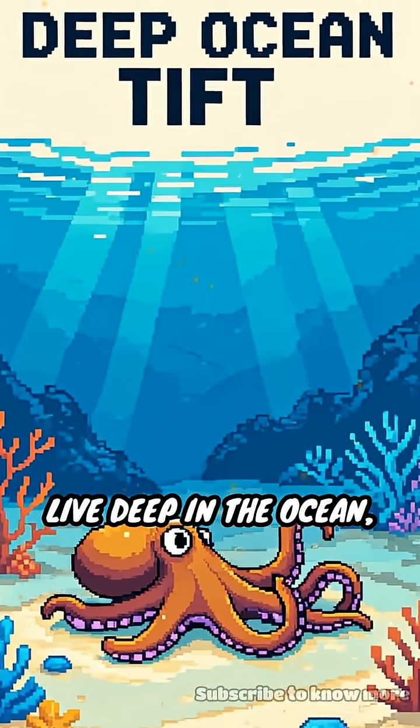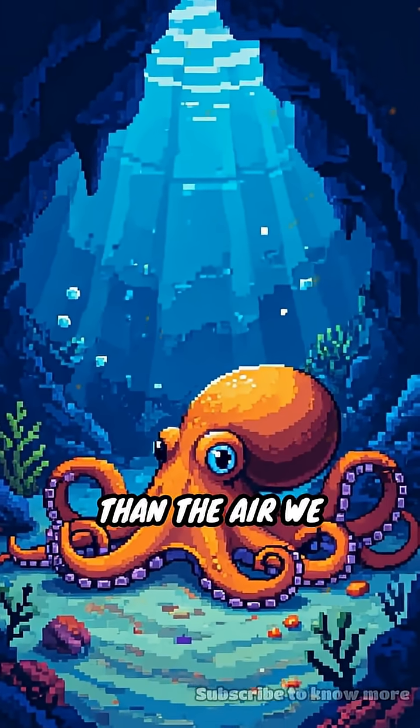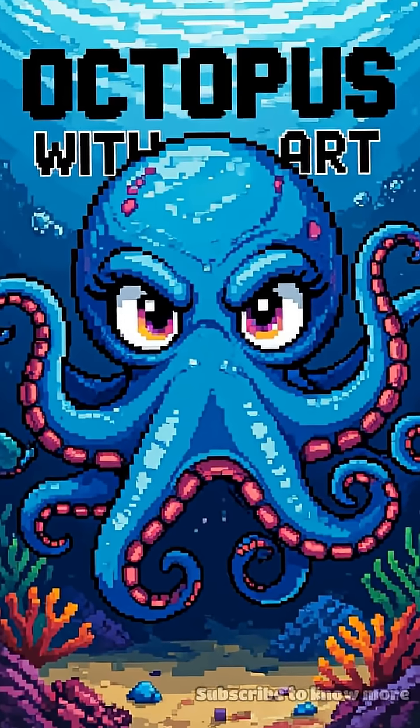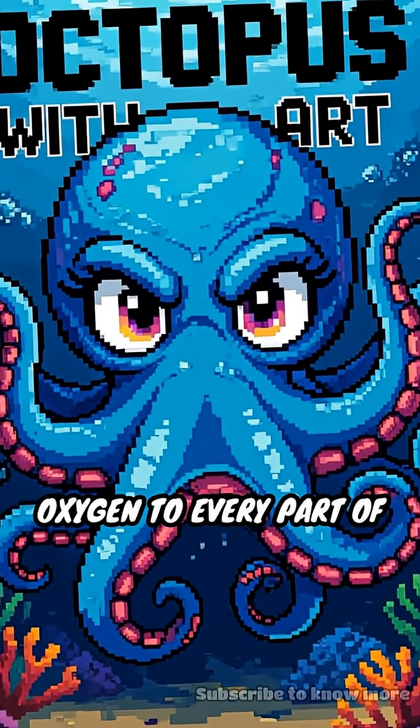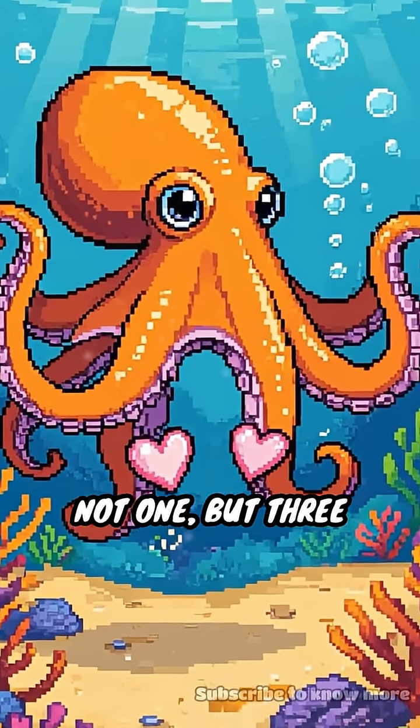Octopuses live deep in the ocean, where the water is cold and holds less oxygen than the air we breathe. To survive, they need a special system to get enough oxygen to every part of their body. So nature gave them not one but three hearts.